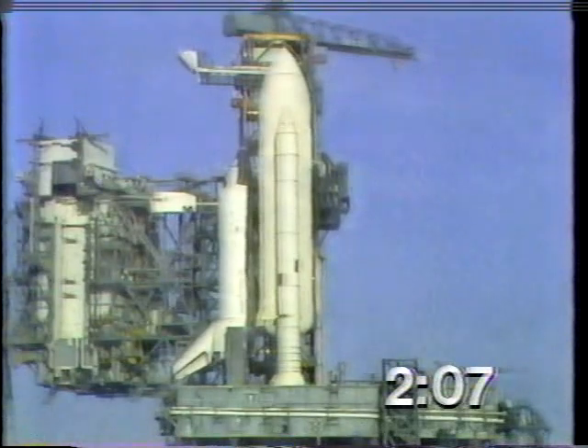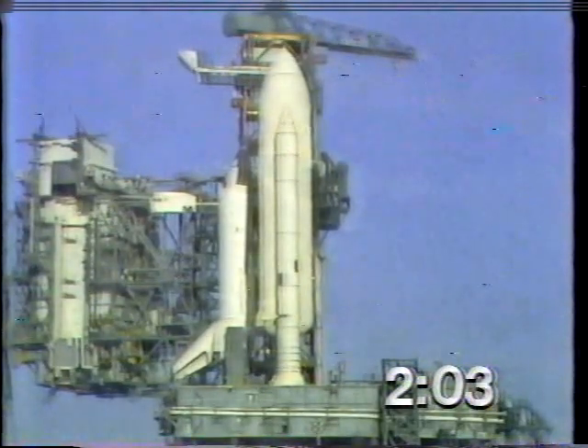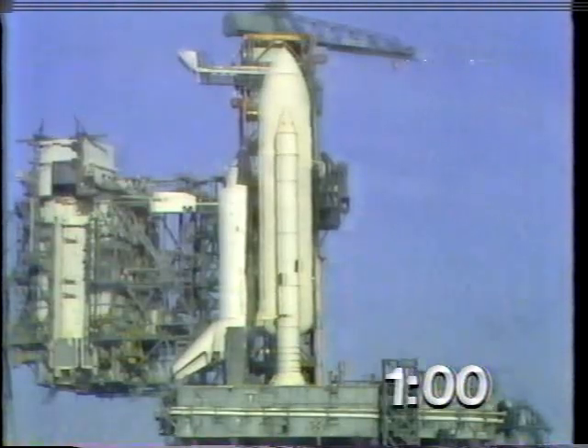Coming up on just two minutes away from launch. T-minus two minutes, mark, and counting. The liquid hydrogen vent valve has been closed. Flight pressurization is underway.